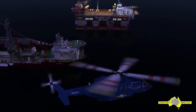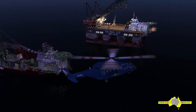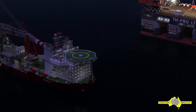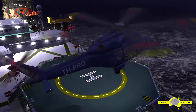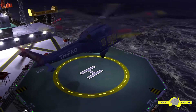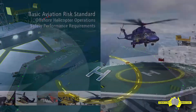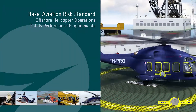Helicopters play a pivotal role in the transportation of passengers and cargo to the oil and gas industry worldwide. The crews operating these helicopters are highly experienced and well-trained. However, the offshore environment can be extremely hostile. Crews are faced with several factors to contend with on a daily basis, and this needs to be managed cautiously.